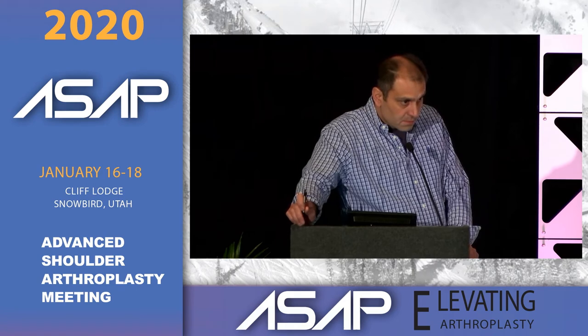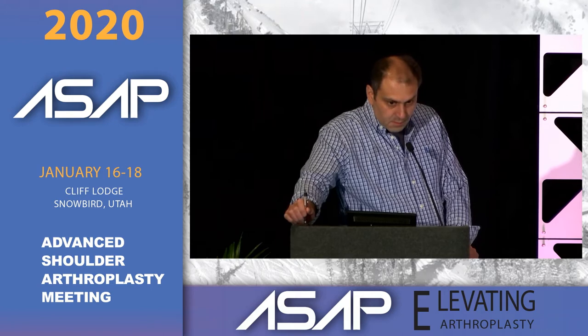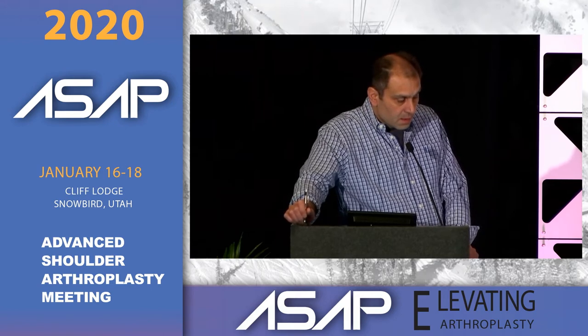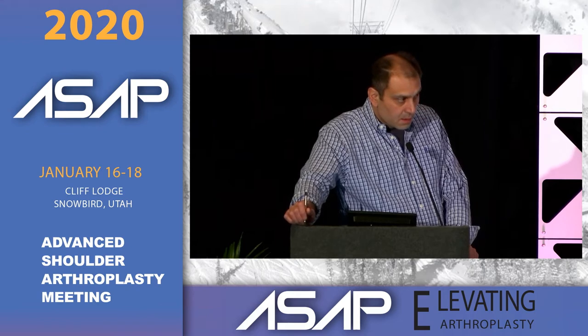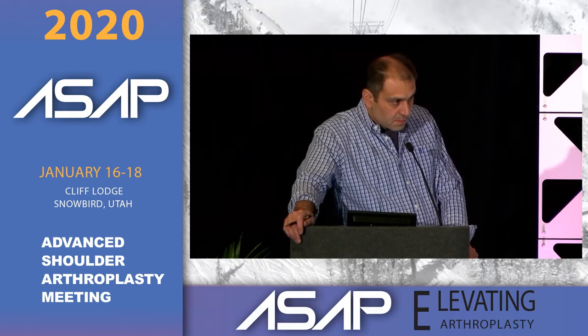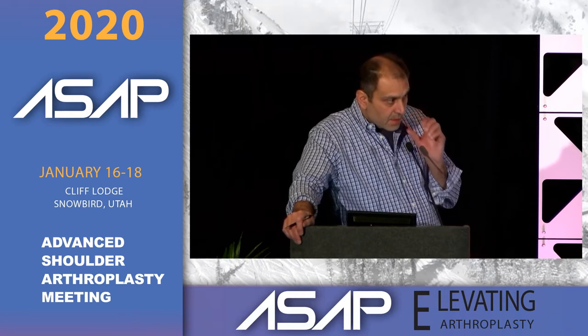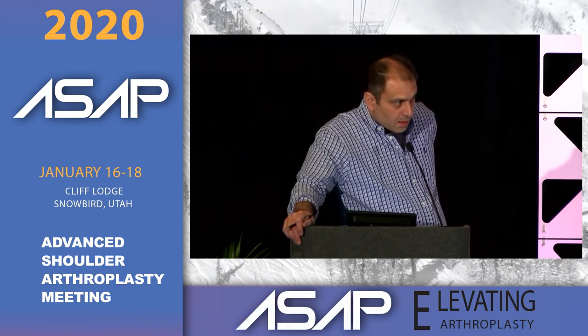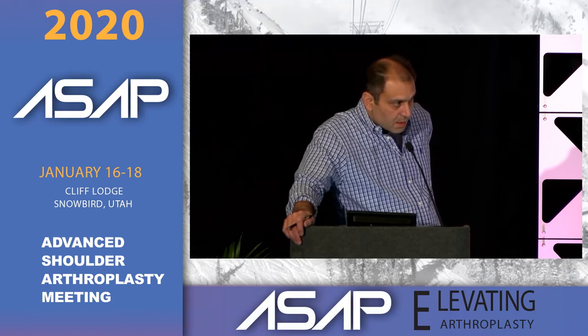If I'm worried about infection or any other issue, the second step is arthroscopic removal — relatively simple with an all-poly component. You get tissue biopsies, take it out, and clean out the cement. A lot of those patients are very happy because you've decompressed the joint by removing the poly. Over the last 20 years, about 70% of arthroscopic glenoid removals buy significant time and patients do really well. About 30% don't — roughly half because I didn't get all the cement out, the other half truly infected.